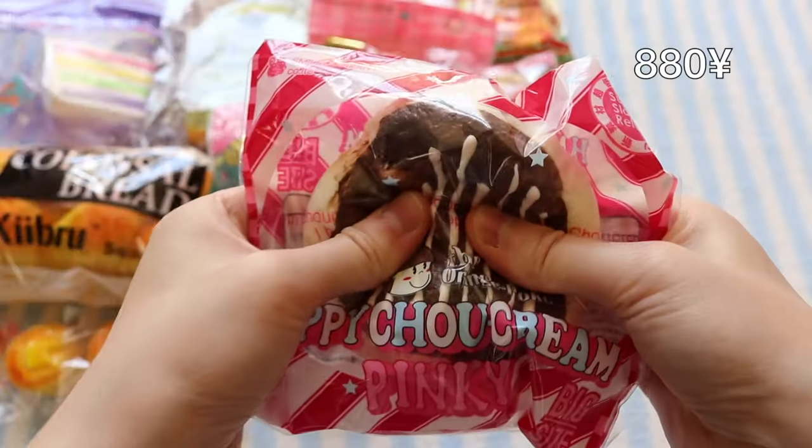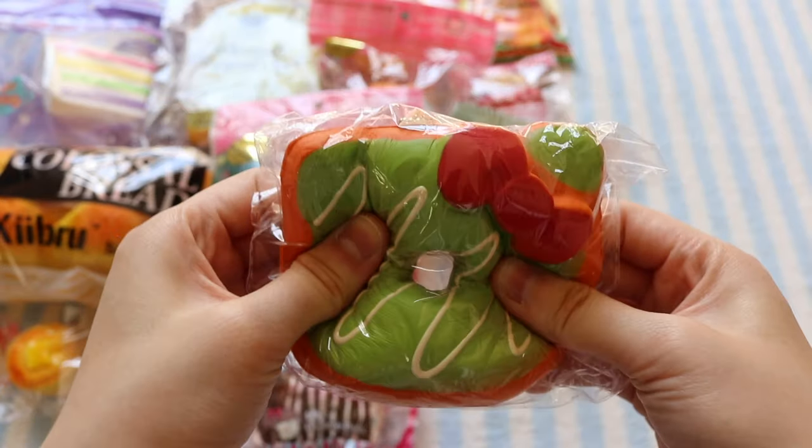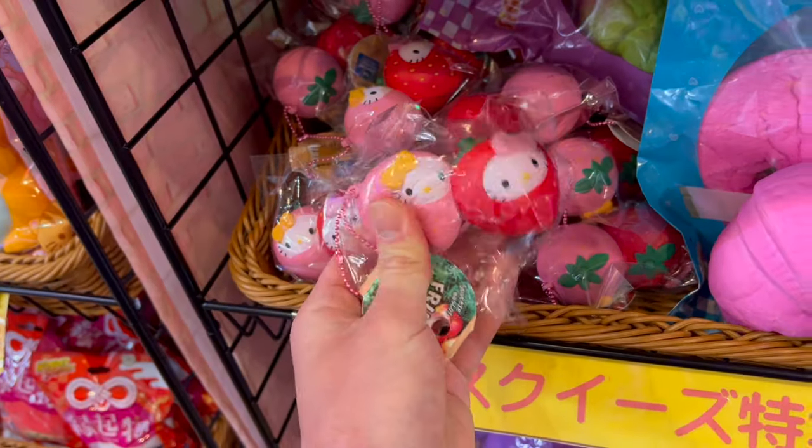There's this Smile Company chocolate cream puff, this green Hello Kitty donut, and finally these Hello Kitty strawberries.